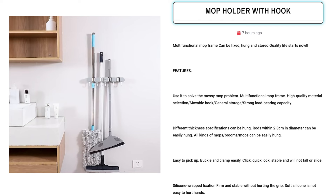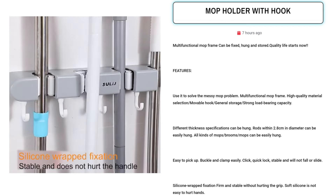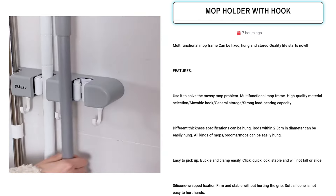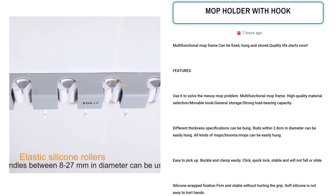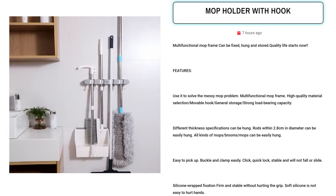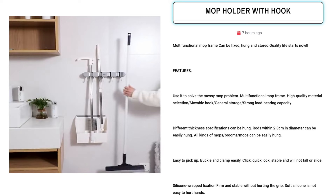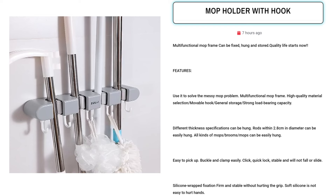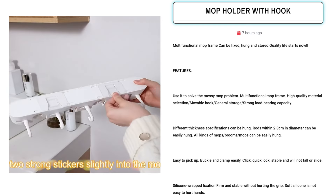Our next product is the Mop Holder with Hook. Sell it for its practicality and convenience, offering a solution to messy mop storage. Target Facebook ads towards homemakers, cleaning enthusiasts, and organizational enthusiasts. Highlight its multifunctionality, quality material, and easy-to-use features. Emphasize its ability to hold various mop types securely, its strong load-bearing capacity, and its non-damaging silicone wrap. Advertise its versatility for different handle diameters and its no-punch installation. Capture attention with its compact size and dimensions — make life easier and tidier with this essential household tool.